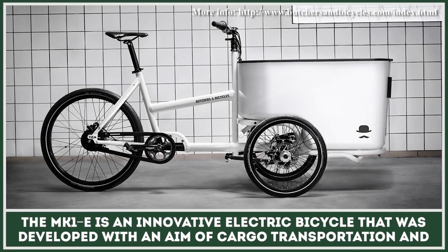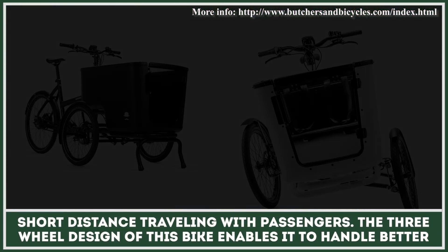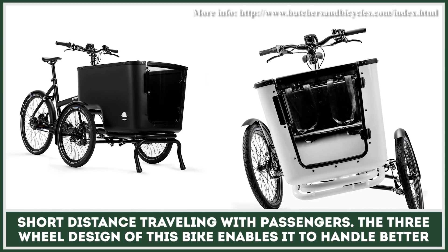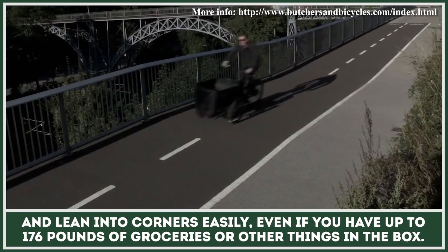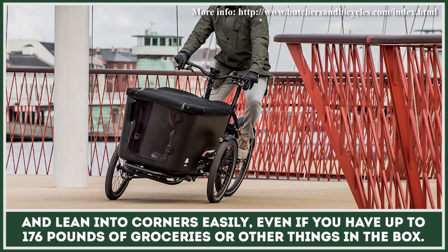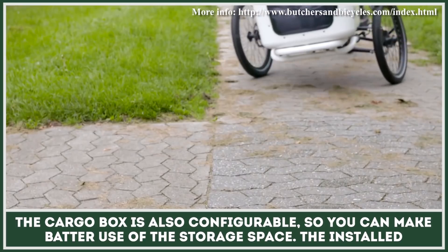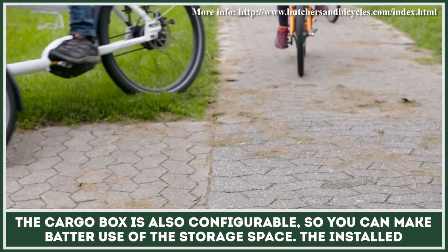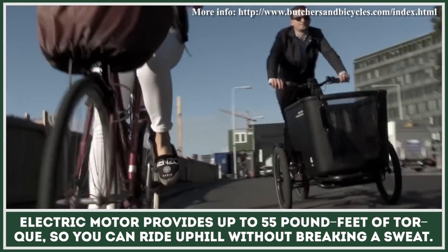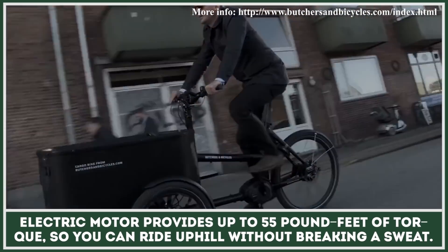The MK1E is an innovative electric bicycle developed with an aim of cargo transportation and short distance traveling with passengers. The three-wheel design of this bike enables it to handle better and lean into corners easily, even if you have up to 176 pounds of groceries or other things in the box. The cargo box is also configurable so you can make better use of the storage space. The installed electric motor provides up to 55 foot-pounds of torque so you can ride uphill without breaking a sweat.